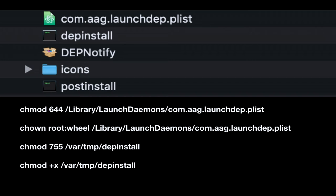Then you have the DEP Notify app, the icons folder, and post install. Those permissions need to be set before you package it. If anyone was in Greg's class yesterday, he reiterated: change permissions on whatever files you need before you package anything for deployment. Don't do it in a post-install script, because there's a chance it might not work well. So take Greg's advice — it's kind of a big deal.